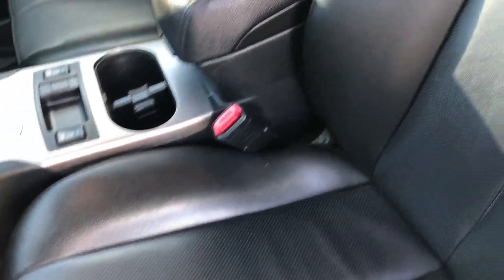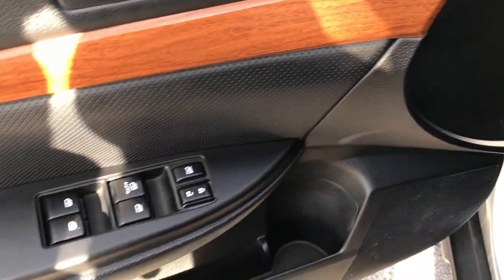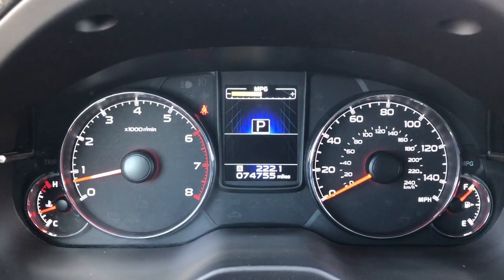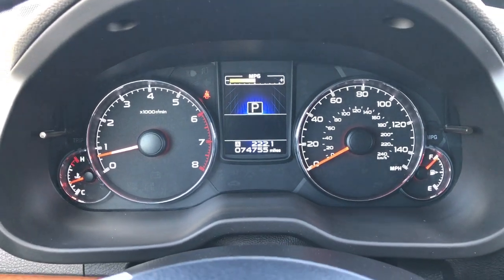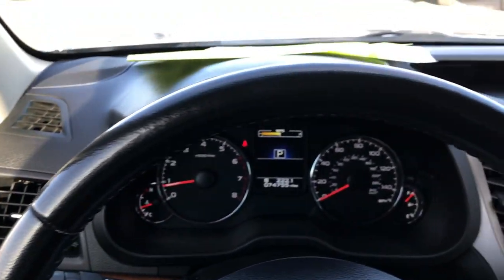Inside, you get the black leather seats — the limited package gives you these black leather seats. There are no rips or tears in the seat. Both of these seats are heated. We have WeatherTech floor mats throughout the vehicle. Power windows, power locks, and power mirrors. You can see that this car has 74,755 miles, and considering the mileage on the vehicle, very, very clean.